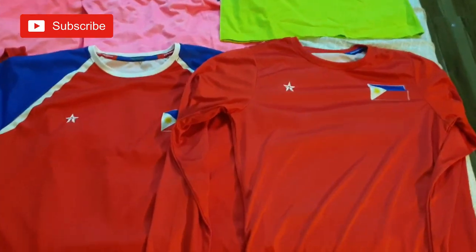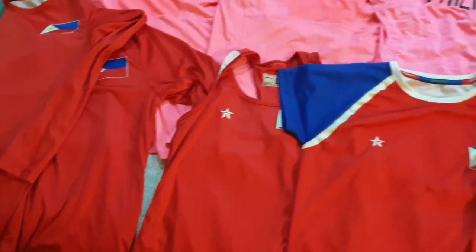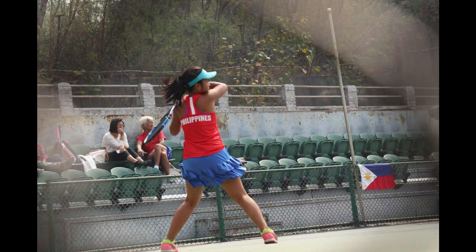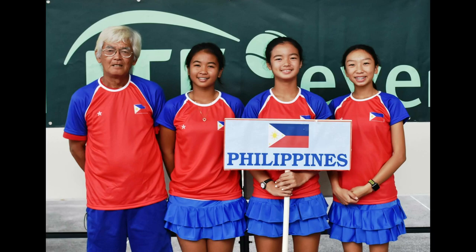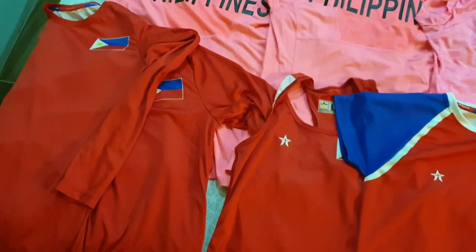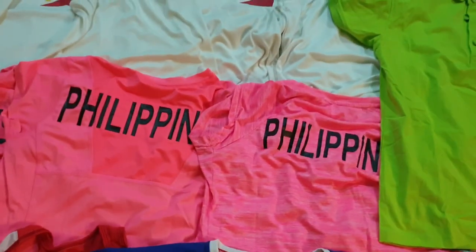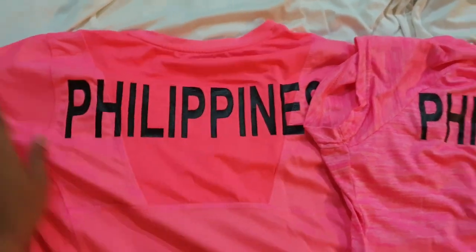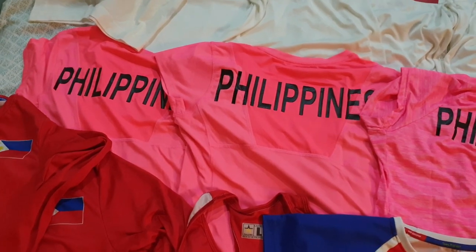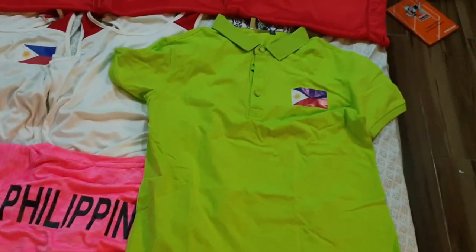This set of uniform I used in World Juniors — the final qualifying and pre-qualifying, which was in India, and the final qualifying was in Thailand. This pink one I used in Sri Lanka for our Junior Fed Cup. And this one I used in China.